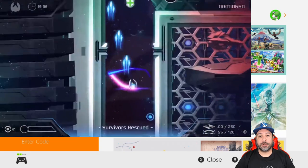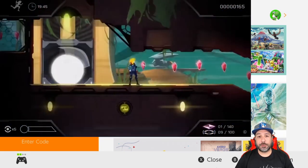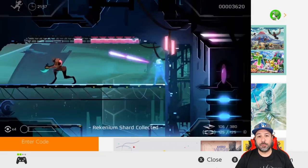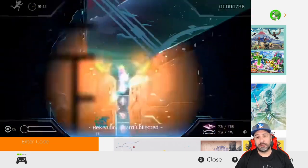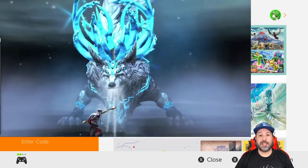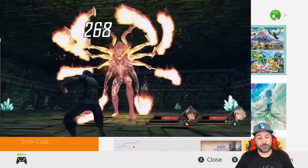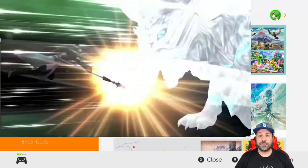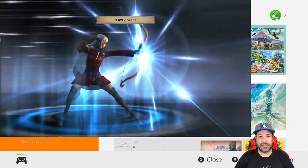Hey everyone and welcome back to another great under $5 eShop deals video where each and every week we go through all the games that are currently on sale on the eShop and pick out which would be the best offers at under $5. As usual, a quick reminder that I don't go over the games that were mentioned in last week's under $5 video. If you want to make sure you're not missing out on any deals you can check out that video above, because some of the deals do last more than 7 days.